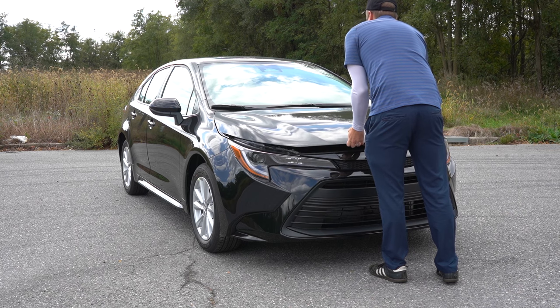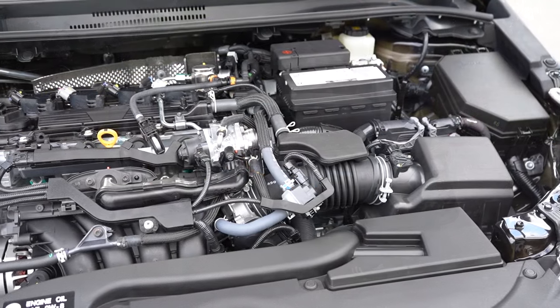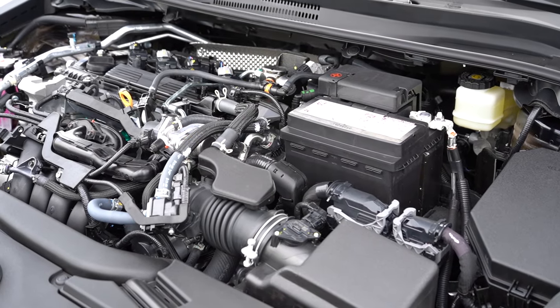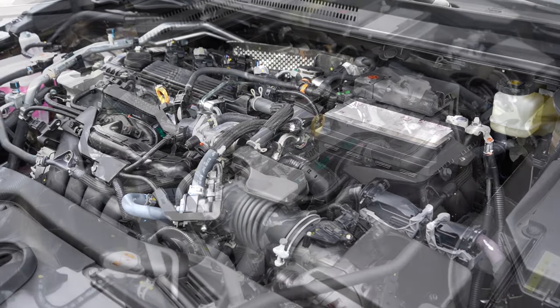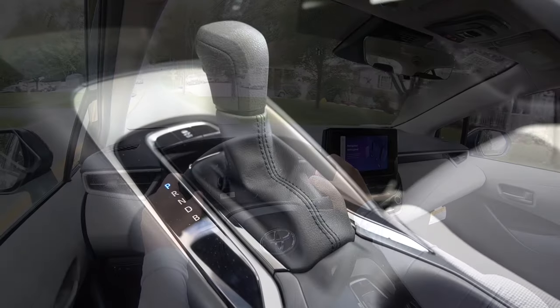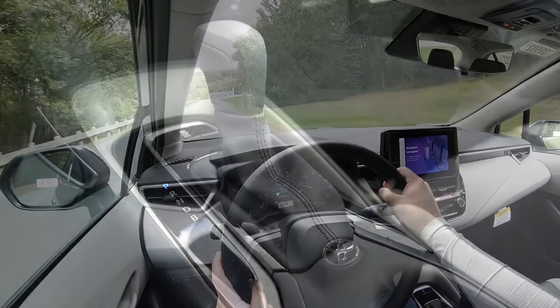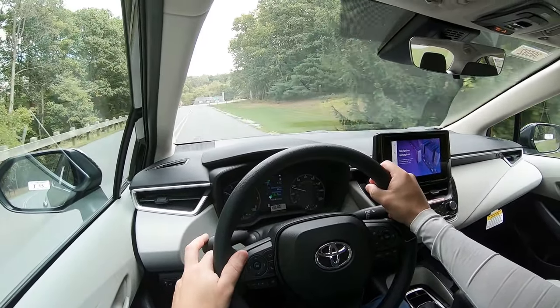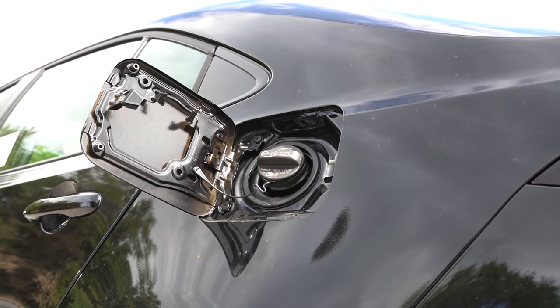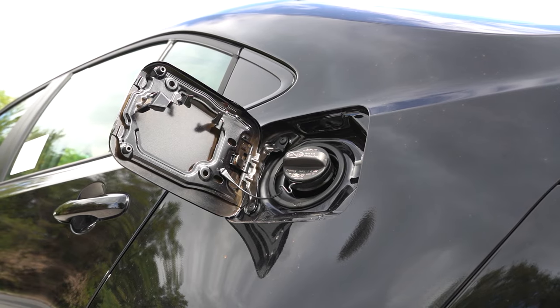Regardless of which trim level you go with, the powertrain on the Corolla is the same. Powering it is a 2.0-liter naturally aspirated inline four-cylinder putting out 169 horsepower at 6,600 RPM and 151 pound-feet of torque at 4,400 RPM. Power is sent to the front wheels through a continuously variable transmission. Zero to 60 comes in at approximately 7.8 seconds, with fuel economy of 32 city and 41 highway on regular unleaded.